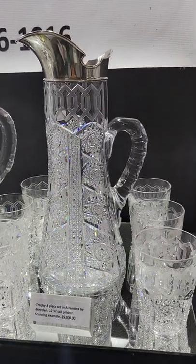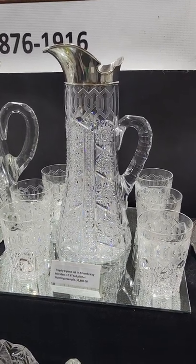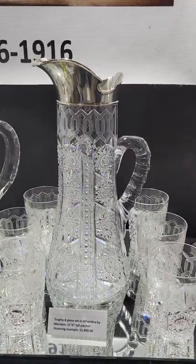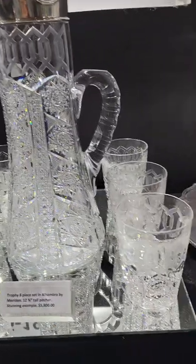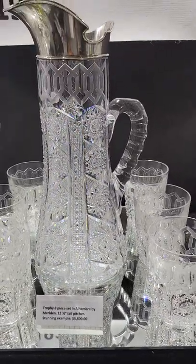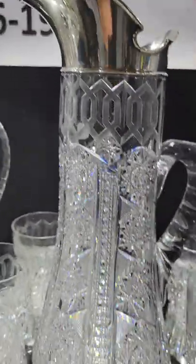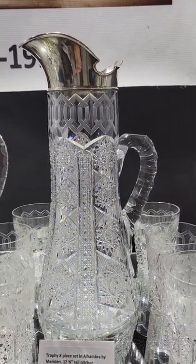Here's a great trophy pictured on the front of the ACGA Meriden silver-mounted catalog. Of course this is Alhambra, a very fine blank on all the pieces. Comes with six tumblers just as pictured on the front of the catalog, with the Wilcox sterling top. A very beautiful set and it is $5,800.